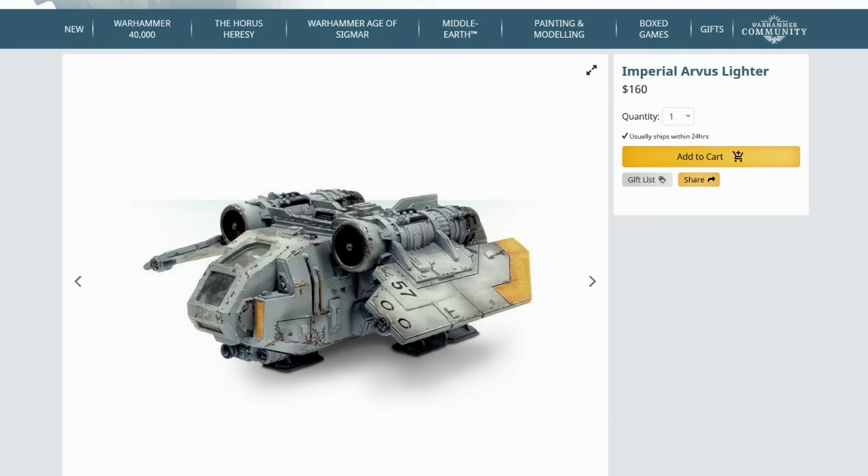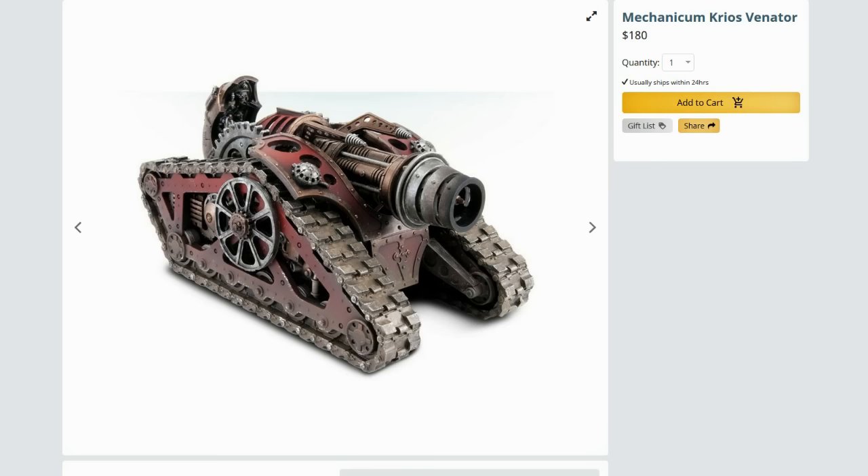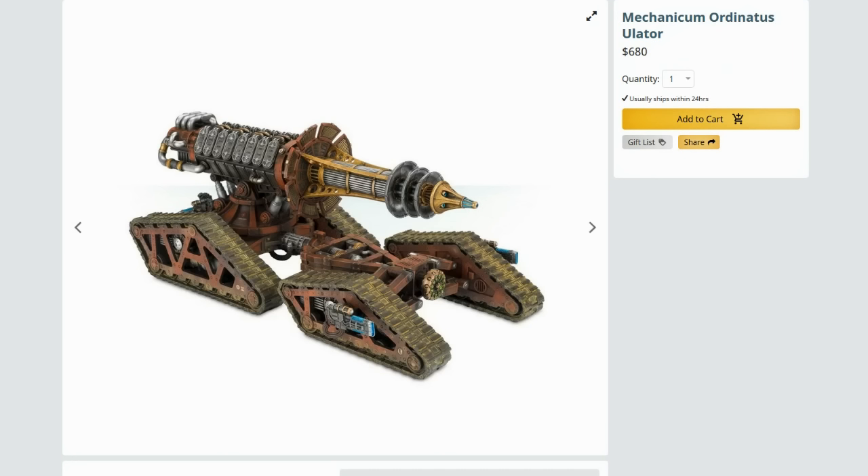Whereas if you look at this vehicle, this vehicle, this vehicle — they all work together, they look right. The Arvis Lighter is another classic Imperial vehicle. As you can see, very blocky, very squared off. If you had the hull like this and replaced the jet turbines on either side with some sort of large vertical take-off prop fan, this would make a great-looking plastic flyer — as opposed to this, which looks like the love child of an early model Hind. Not their greatest model, let's face it.